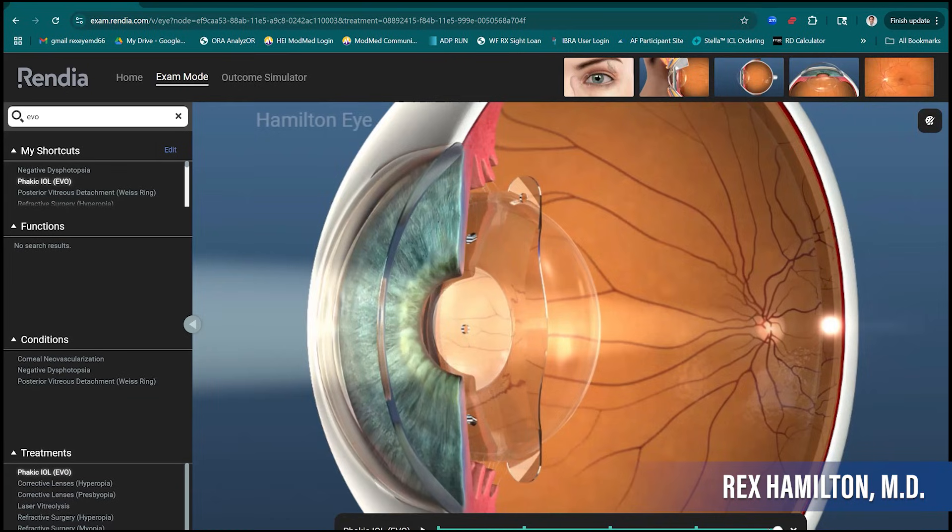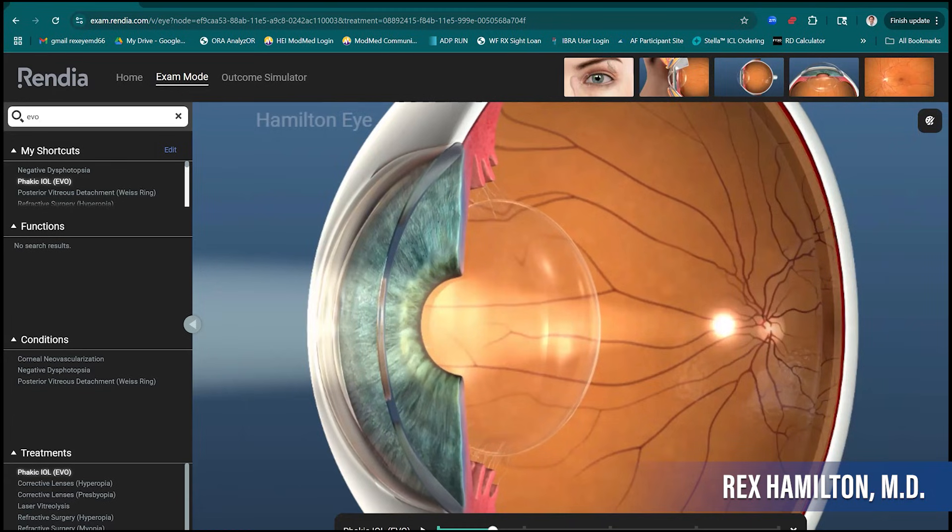And here's why: when you need a refractive lens exchange, I'll just take the EVO lens out. It's reversible. At that point I've removed the EVO and done nothing to the cornea — the cornea remains its natural shape, which is really a great shape optically. Now I have all options available when doing the refractive lens exchange. So when thinking about someone in their 20s and 30s, the EVO is a wonderful choice because it's reversible, and it leaves a fresh eye with many different options.